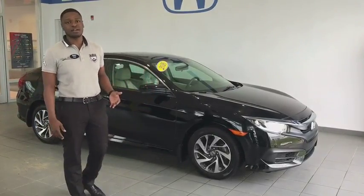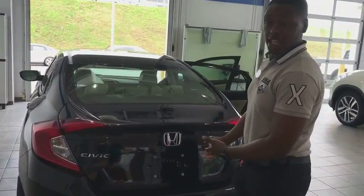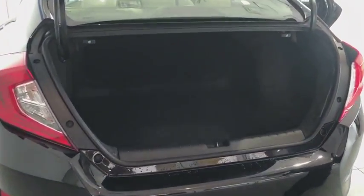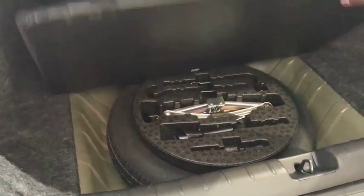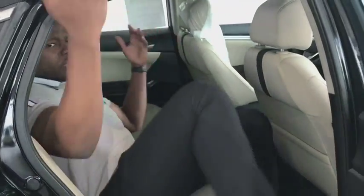Now let's go over some of the interior features. Interesting thing with this one — it's not like your normal Honda Civic. You hit this button, it pops right up. You get plenty of space in this trunk, and it also comes with a full spare. Come on around here. As you can see, I hop in here — I get plenty of leg room, I get plenty of head room. That's what we want, and you can fit easily five people in here.